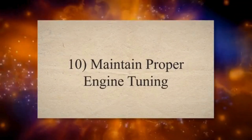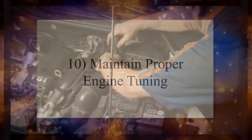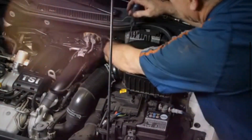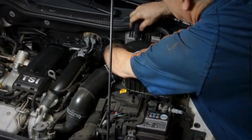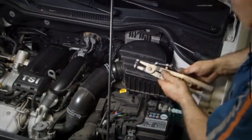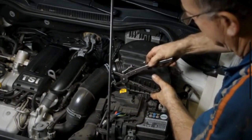10. Maintain Proper Engine Tuning. Ensuring that your engine is properly tuned can prevent it from running too hot, reducing the load on the cooling system. Keep the engine's air-fuel mixture and ignition timing within the manufacturer's recommended specifications to prevent overheating.